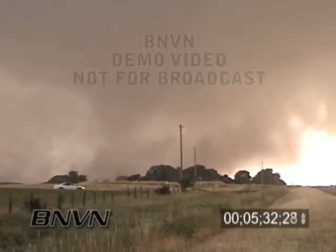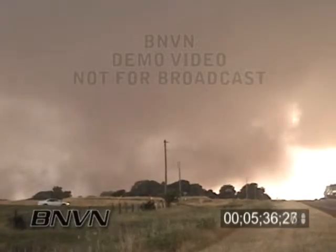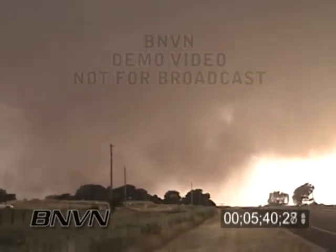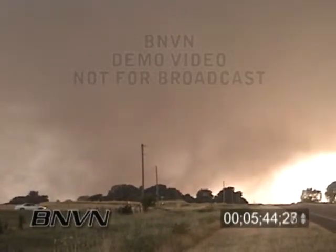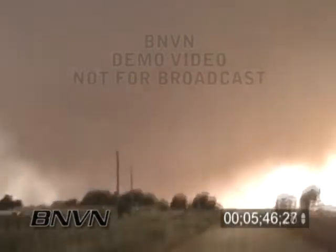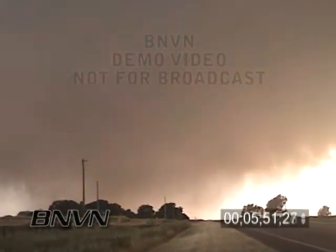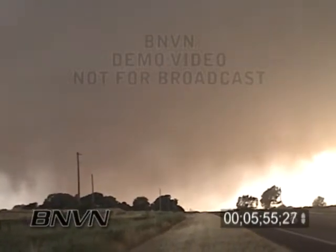We also have a tornado warning now for people in Sumner County until 9 o'clock. We're talking about the same storm system. It should be near Argonia about right now, near Milan about 8:27, or Conway Springs about 8:35. Tornado warning for people in Sumner County until 9 o'clock. This storm continues on an extended track with impact expected in southern sections of Sedgwick County within the next 30 to 45 minutes. A very serious situation.